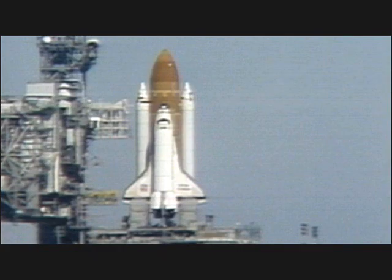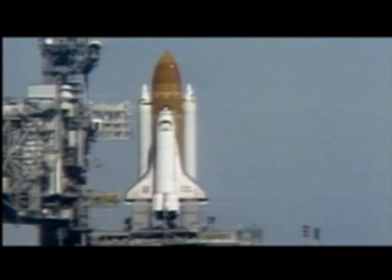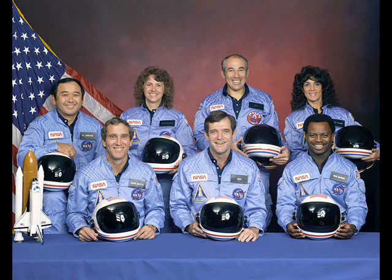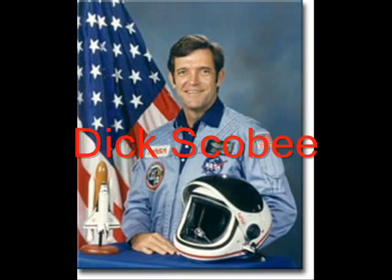The Challenger was the second shuttle orbiter to fly into space. The shuttle Columbia was the first shuttle orbiter. 72 seconds into its mission, it was destroyed when its right-side solid rocket booster burned through its side.